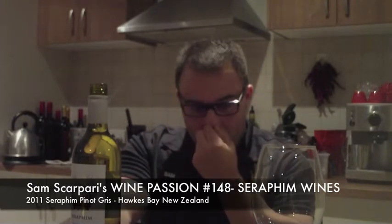G'day and welcome to Wine Passion TV. We're looking at something a little bit different today. We're doing a white — we're doing a Pinot Gris from New Zealand, specifically a Pinot Gris from Hawke's Bay.